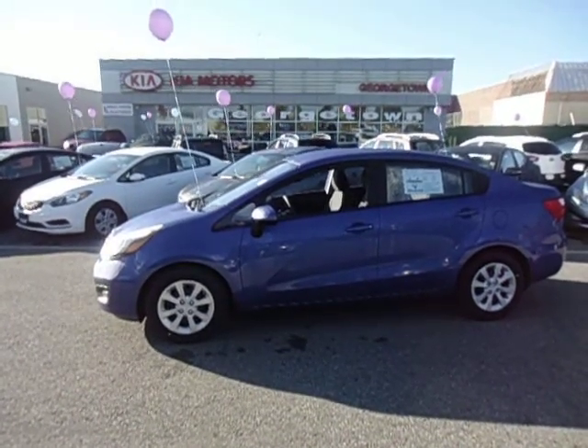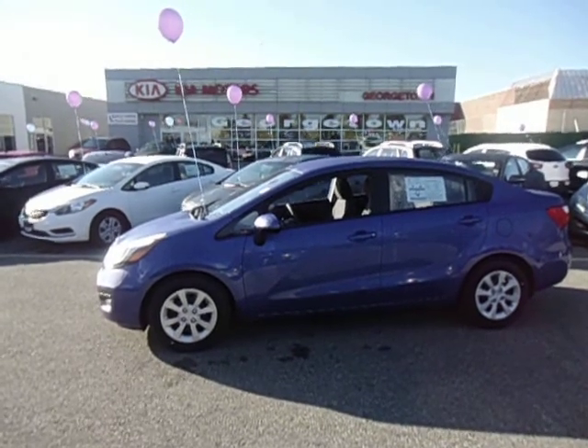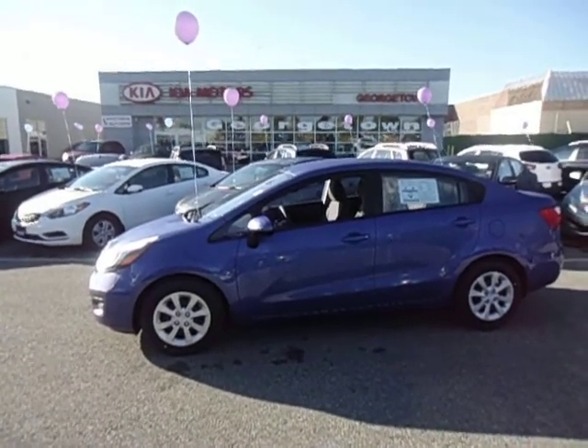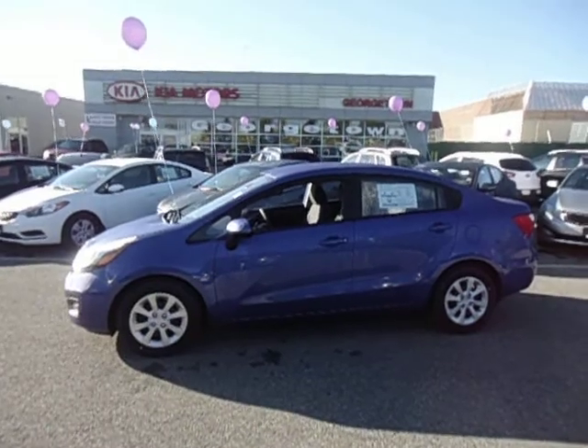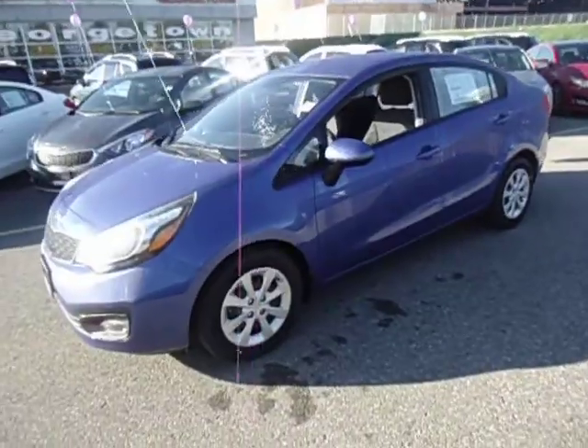Hey Joanne, it's Marcus here at Georgetown Kia. I just wanted to thank you for coming by yesterday and looking at a few vehicles with me. I thought I'd do a walk-around video for you on the new 2013 Kia Rio that I showed you — and here it is.